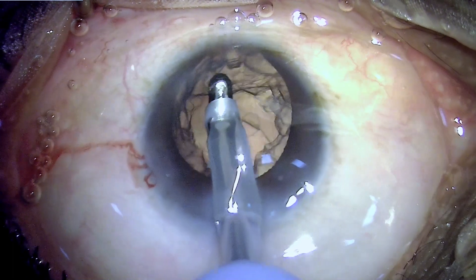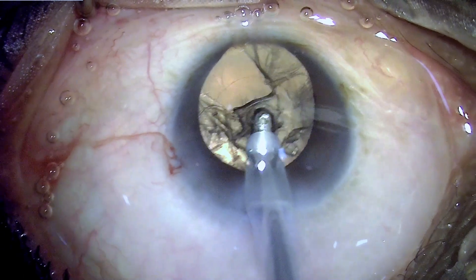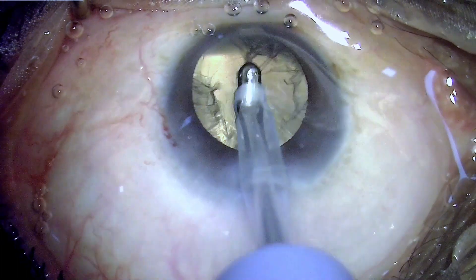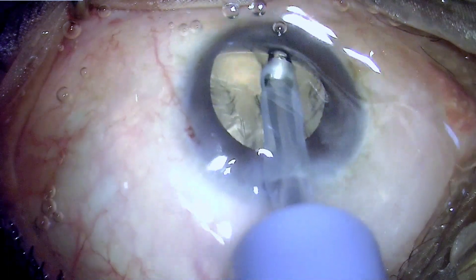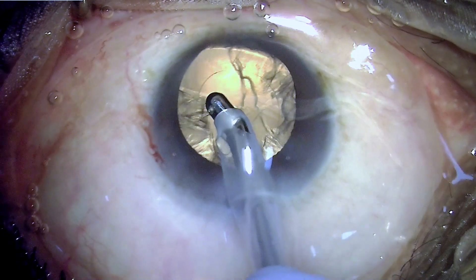Cortex removal is done by engaging the anterior end of the lens fiber lying underneath the capsulorrhexis border, pulling it so the rest of the fiber overlying the posterior capsule simply gets peeled. This way you remain safely away from the posterior capsule and still manage to clean up the bag with no residual cortex.